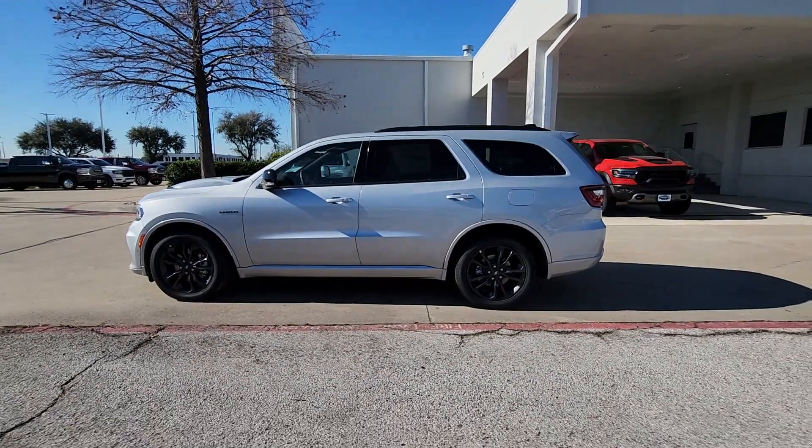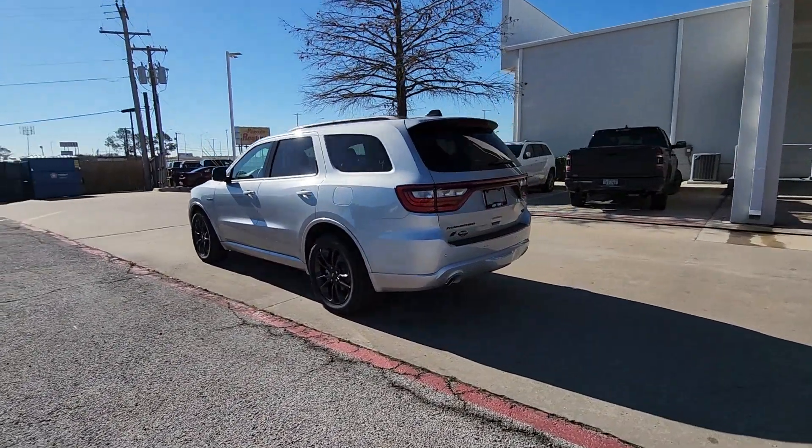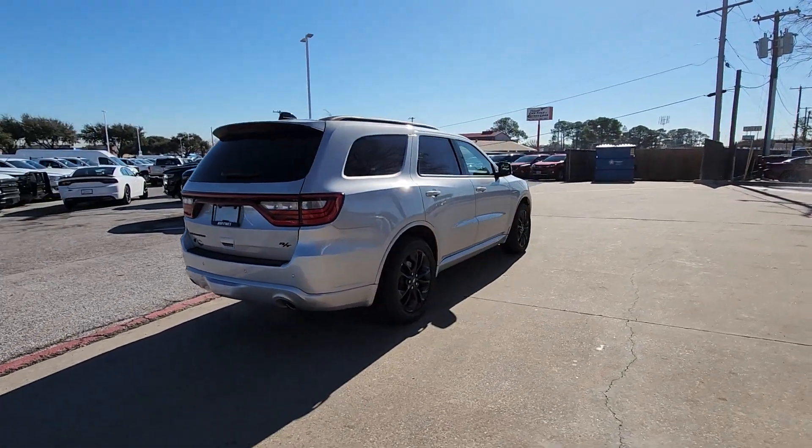Hop into the 2024 Dodge Durango. Tackle life's projects with strength and ease in the Durango — the versatile SUV with muscle car spirit. Refined comfort never packed such a punch.